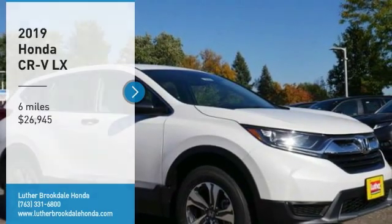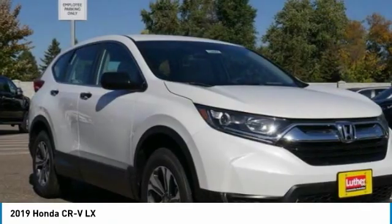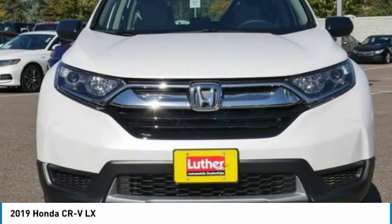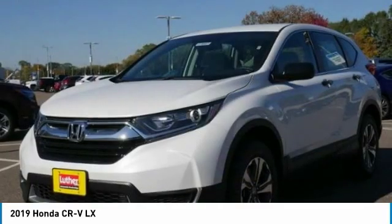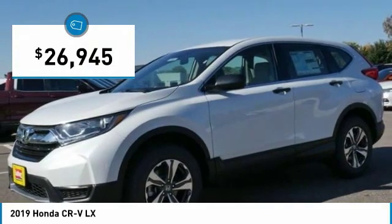Looking for the right vehicle? Check out the 2019 CRV. A top recommended vehicle because of its car-like driving manners, good value, cool technology, and comfy interior, and is priced below $30,000.